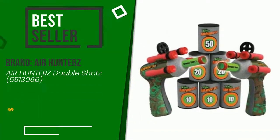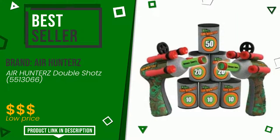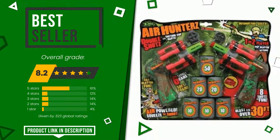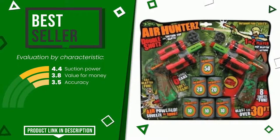Air Hunters, with this item, was awarded a final grade of 8.2 out of 10. It currently turns out to be the best seller. Its strengths are: suction power, value for money, and accuracy. If you are interested in this product and want to know more about it, or simply want to know its price, click the link at the bottom of the video description.